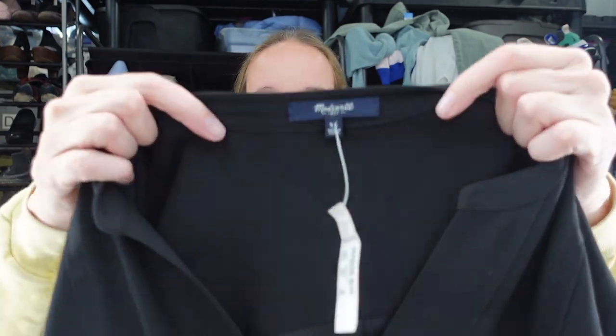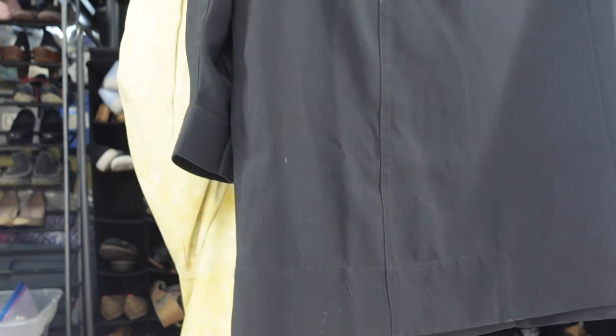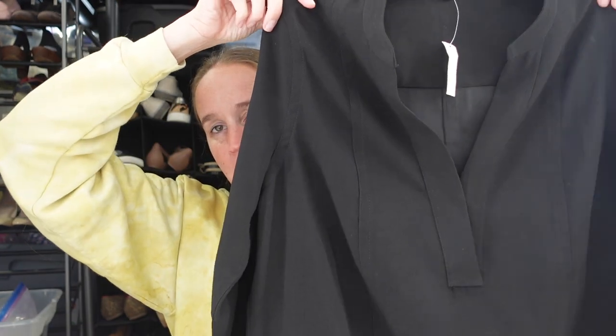Another new with tags Madewell piece. This one is in a size extra large — some kind of a shift dress. It is a black long sleeve shift dress, very basic, good for career work, minimalist. They were charging $10 but comps show they're selling for at least $40, some even more. So that should be good.